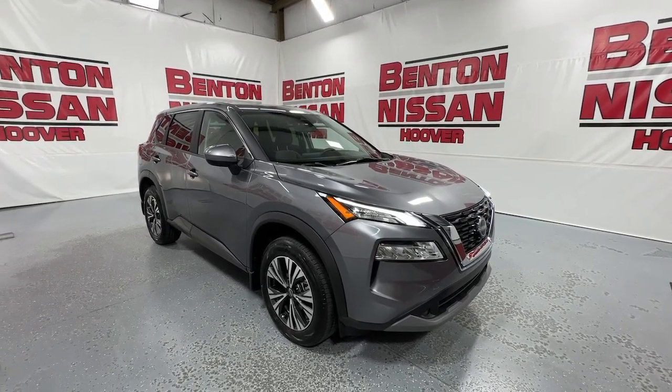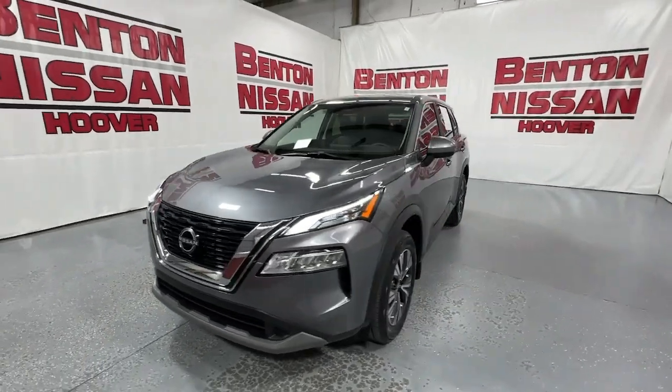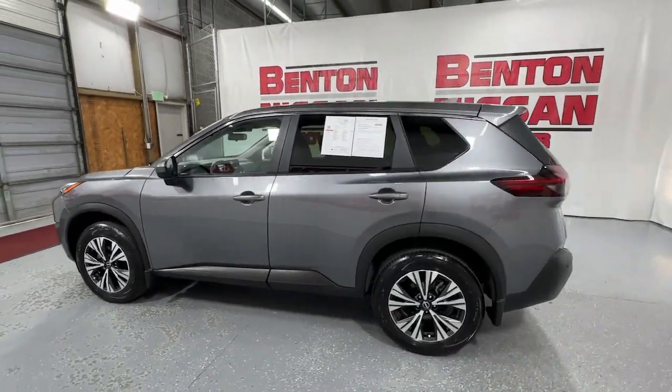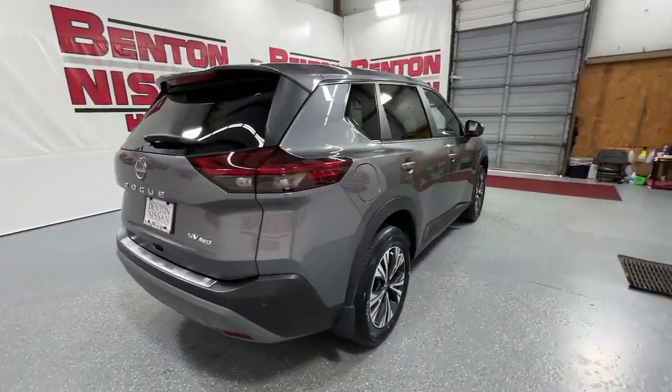Hop into the 2023 Nissan Rogue. This feature-rich Rogue adds confidence and convenience to everyday life. Standard driver-assist safety tech, large cargo capacity, and spacious seating have your back wherever the road may lead.